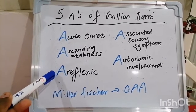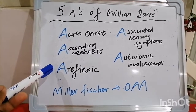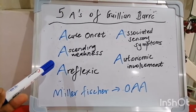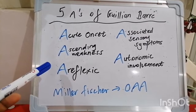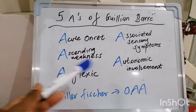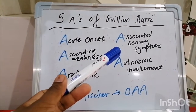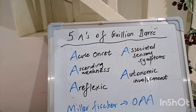It's areflexic, and this is the main departure point versus the myelopathic process. In spinal cord involvement, reflexes can vary from hyper- to hyporeflexic depending on the chronicity of the issue, but in Guillain-Barré it's always areflexic. You may also have associated sensory symptoms and autonomic involvement.